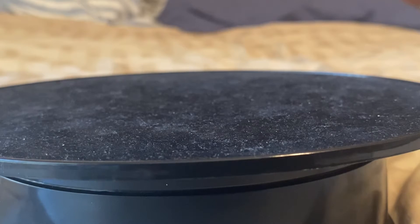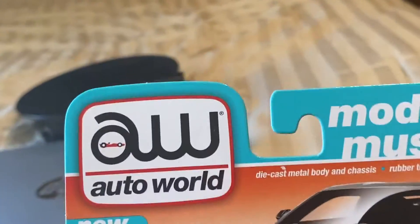Hello everybody, welcome back to the channel. And when you see the turntable, it's time to open up a car or two. Today is a very special video because I'm opening up my very first Auto World car.